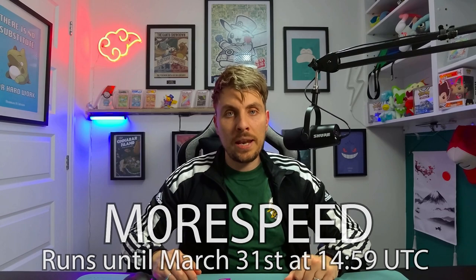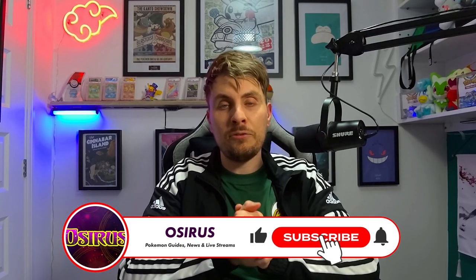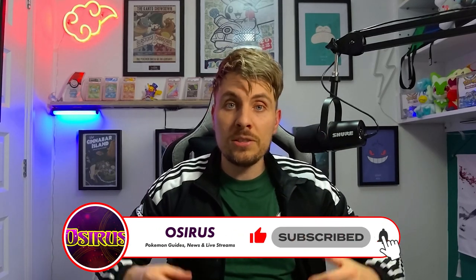This new event that just went live today will be running till the 30th of April, so you've got plenty of time to take advantage of that one. That's everything for today — if you found this video useful, please drop a like and subscribe to the channel so you stay up to date with all of our Pokemon Scarlet and Violet content. I'll see you all in another video very soon.